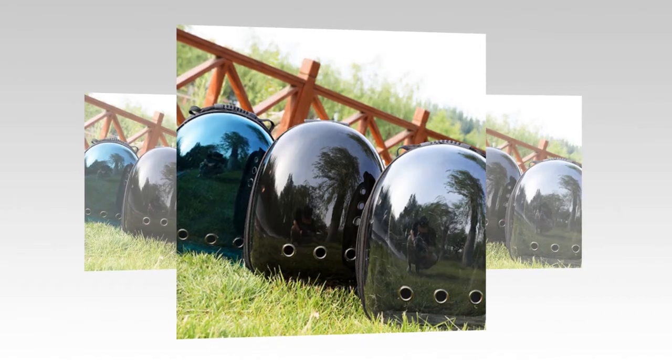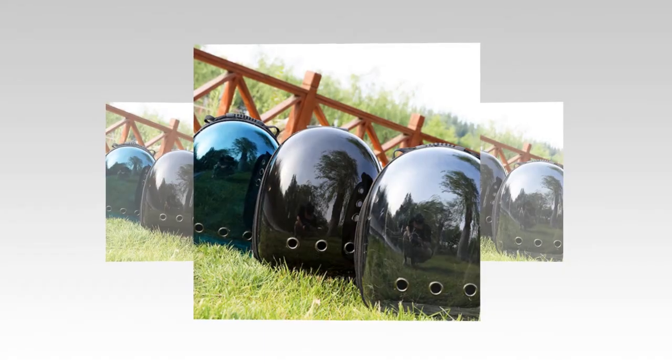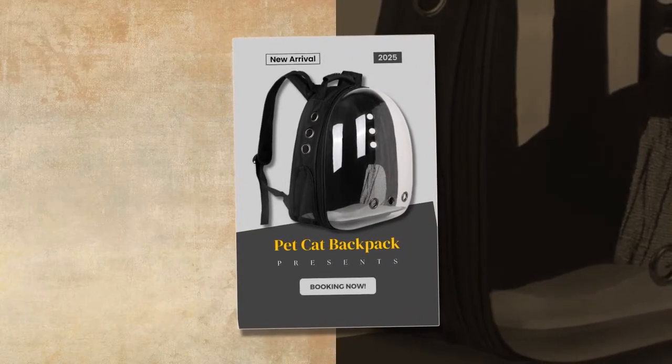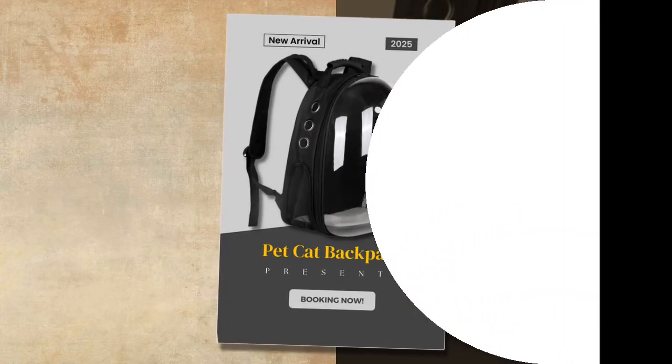The Backpack Carrier Cat stands out with its unique features, including a transparent space capsule that lets your cat enjoy the view while feeling secure. This backpack is made from durable nylon material, designed to last and withstand travel demands. The secure zipper closure ensures your cat stays safely inside the bag.